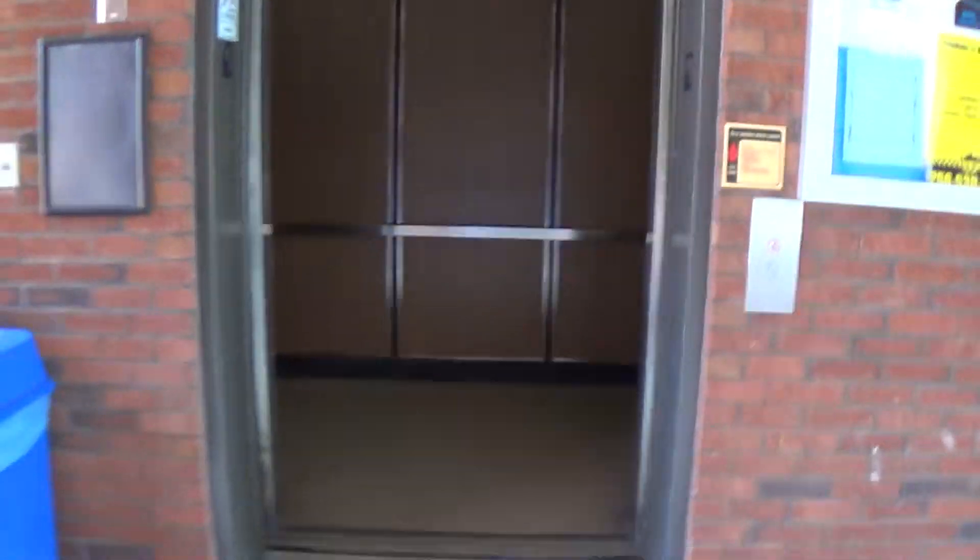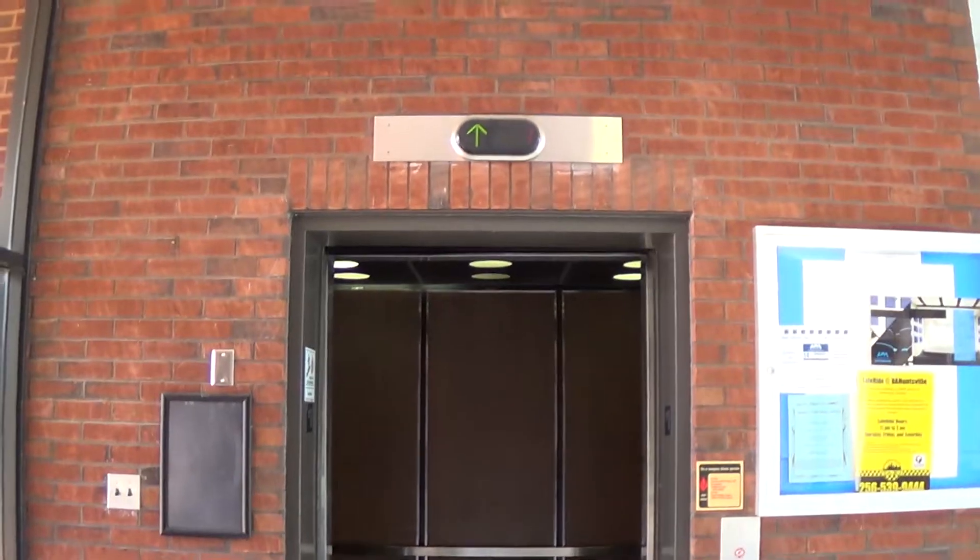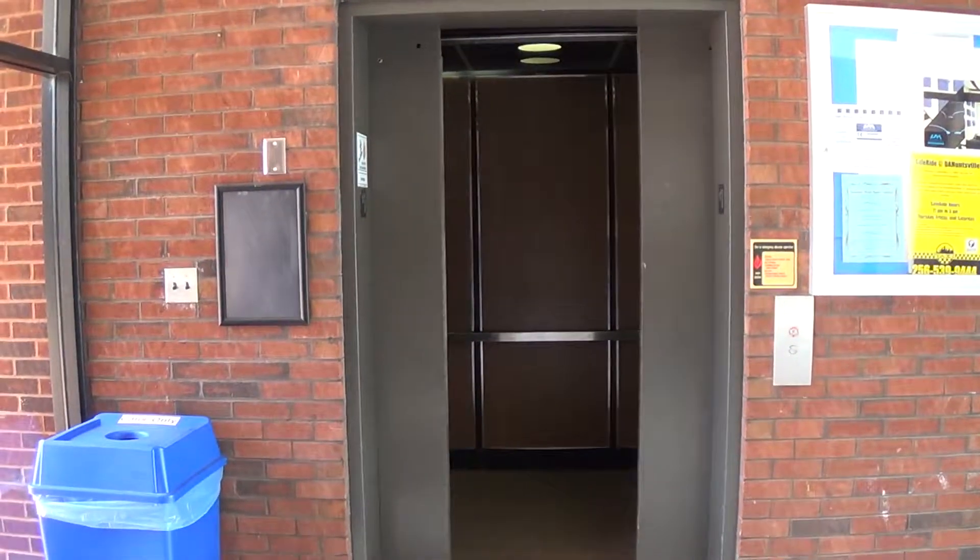It's darker in here than you see because I have low light settings on. And that's it. Thank you.